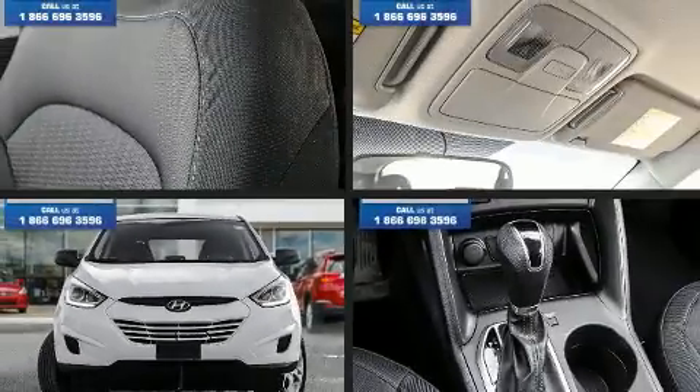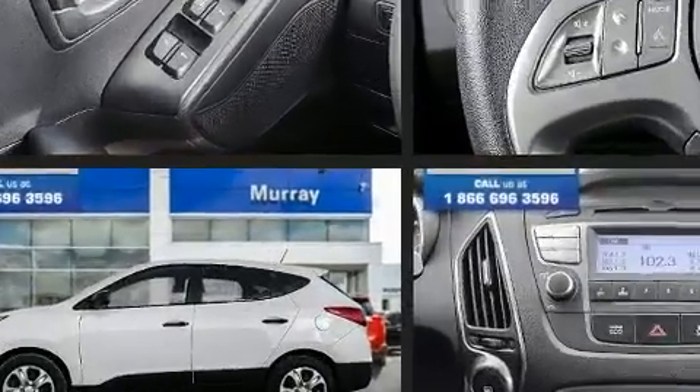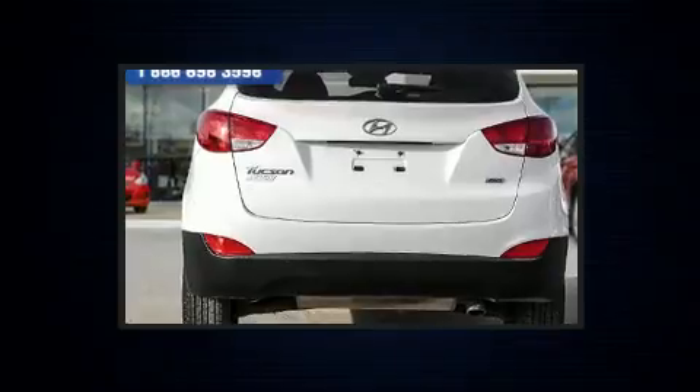You can expect a lot from the 2014 Hyundai Tucson. Under the hood you'll find a four-cylinder engine with more than 150 horsepower. For added security, dynamic stability control supplements the drivetrain, and all-wheel drive maintains traction at all four corners.